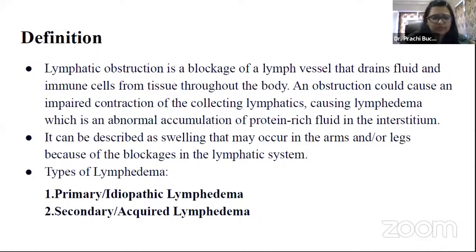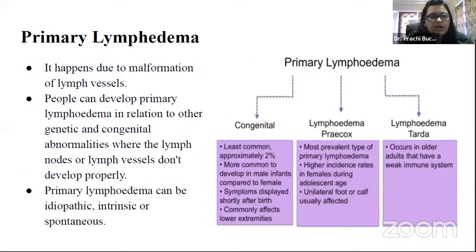There are two types of lymphedema. We usually come across secondary lymphedema, which is acquired lymphedema, but there is also primary lymphedema, which is idiopathic. Primary lymphedema happens due to malformation of lymph vessels. Approximately one in 6,000 people develop primary lymphedema. This form isn't inherited through family history and wouldn't be passed on to future generations, but people can develop it in relation to other genetic and congenital abnormalities where lymph nodes or vessels don't develop properly.